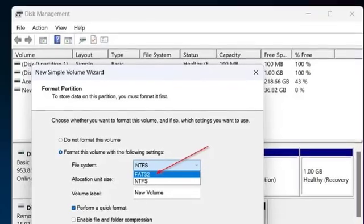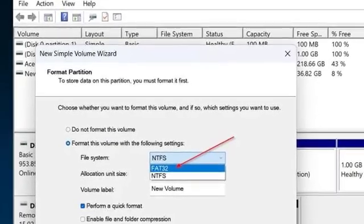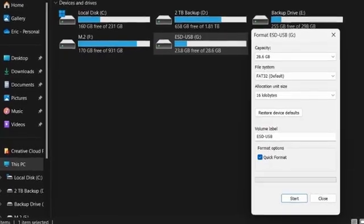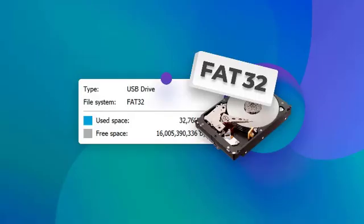While the partition limit for FAT32 is being extended, there is still a 4GB size limit on individual files stored on a FAT32 volume. FAT32 isn't widely used these days compared to alternatives like exFAT, but it's still in use by many older devices that require USB drives or SD cards formatted with FAT32.